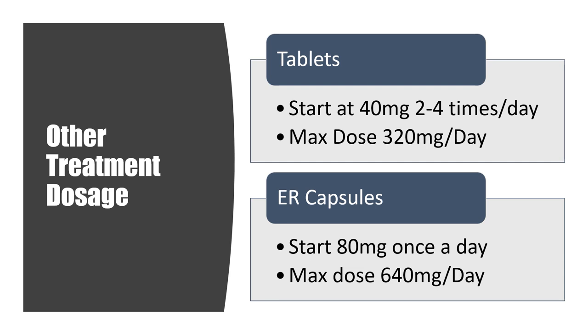For other conditions, the immediate-release tablets start at 40 milligrams two to four times a day, with a maximum dose around 320 milligrams per day, though the tablets are less convenient due to more frequent dosing. Some heart conditions may prefer tablets. The extended-release capsules start at 80 milligrams, with a maximum of 640 milligrams per day — though very high doses are rarely seen and would require very slow titration.